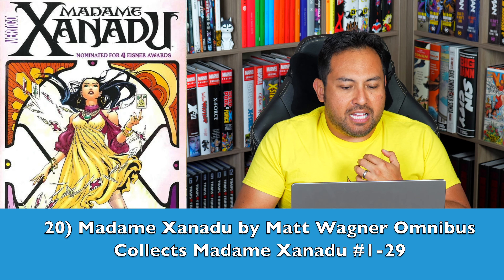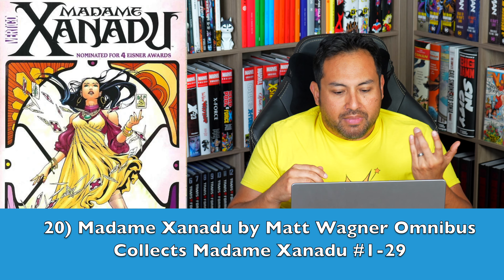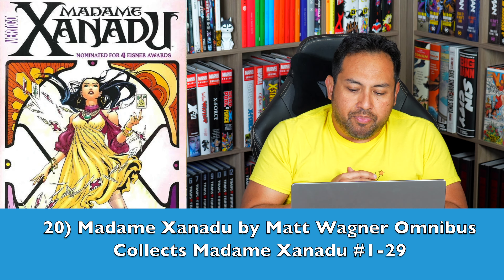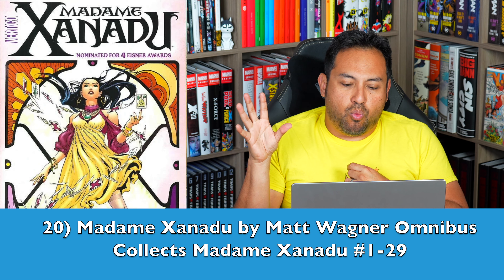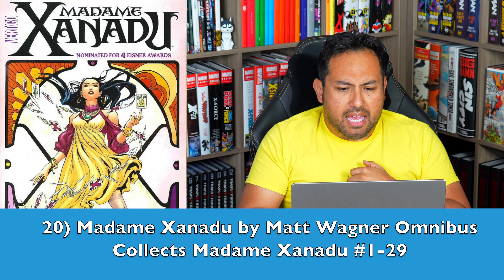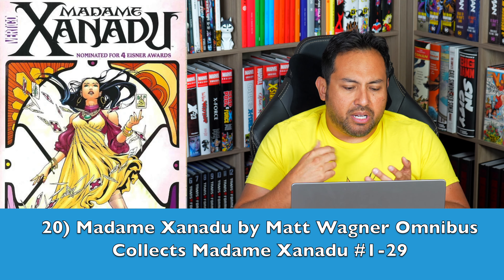Kicking off the list of 2023's Most Wanted DC Omnis: Madam Xanadu by Matt Wagner Omnibus. This is one that has beautiful artwork by Amy Reeder, and it's all written by the phenomenal Matt Wagner. It tells the story of this character who has been around for a while — she later joined the Justice League, but her story starts way before that. This is kind of her history. The series came out, I believe, in 2008, and it didn't last very long, so they could do it all in one omnibus. Richard Friend also did some of the artwork in here.